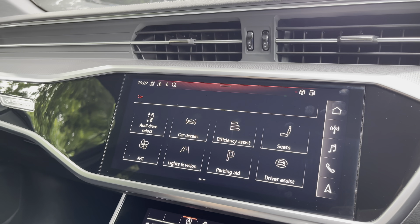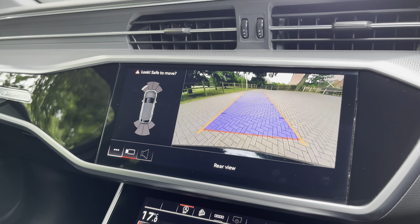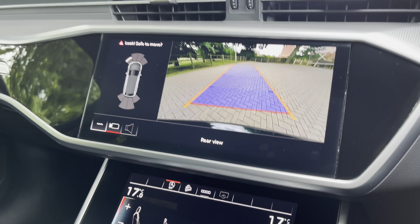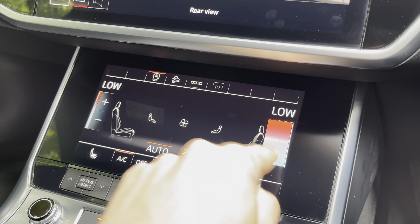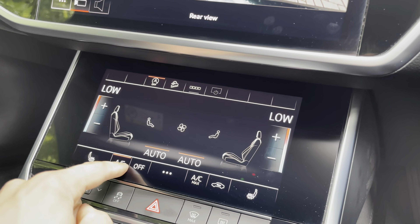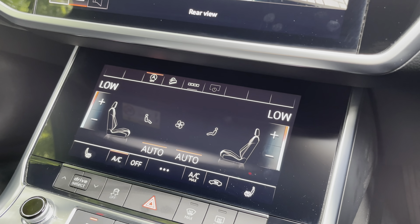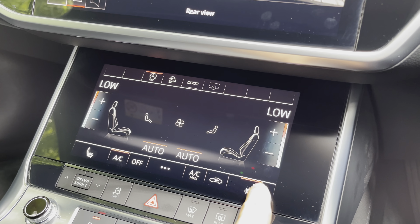This vehicle also has a crystal-clear rear-view camera along with front and rear parking sensors, making it perfect for avoiding obstacles. The dual-zone climate control allows both front passengers to have completely different temperatures, ensuring everyone is comfortable. Heated front seats are also fitted — perfect for chilly winter mornings, especially on longer drives to work.